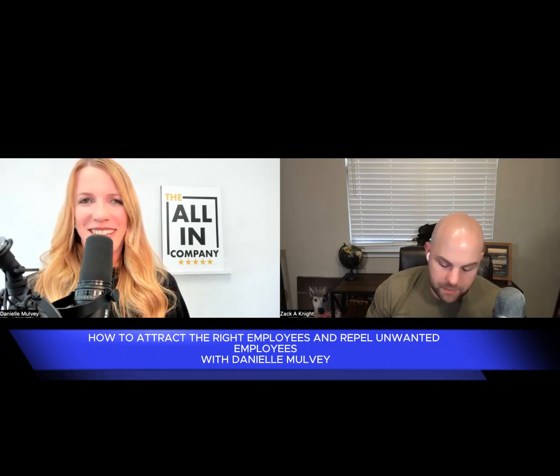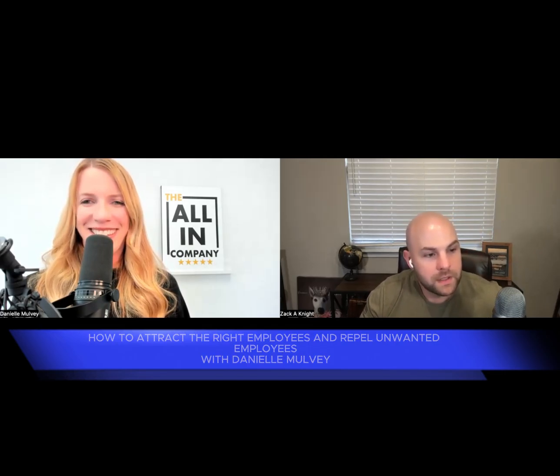Hey everybody, welcome back to another episode of Tactical Friday. I am honored to be welcoming Danielle Mulvey back to the show as we unpack her five-star employee rating system. Danielle, welcome back.